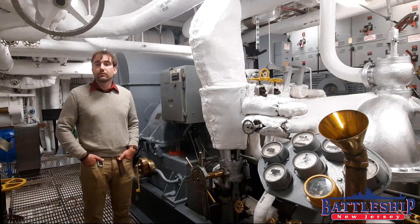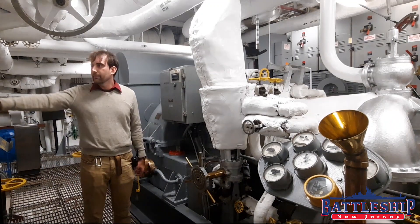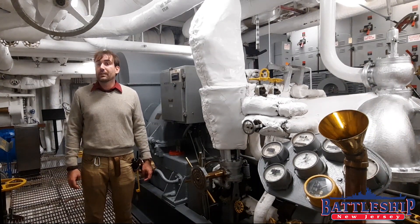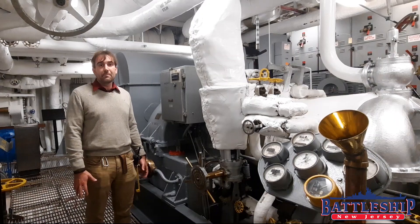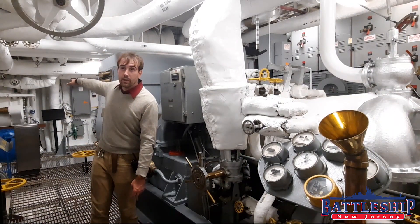We're in the restored engine room number two, with ship service turbo generators numbers three and four. The ship's service turbo generator, much like the turbines that propel the ship, use steam created in a fire room on the other side of that forward bulkhead.